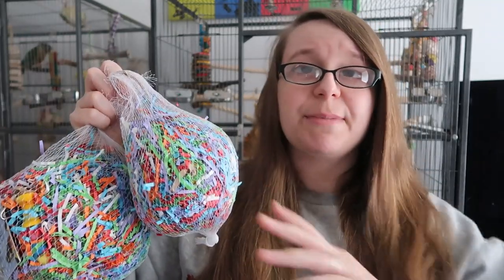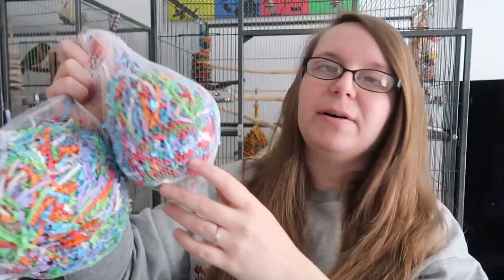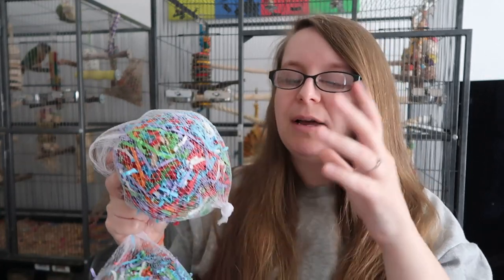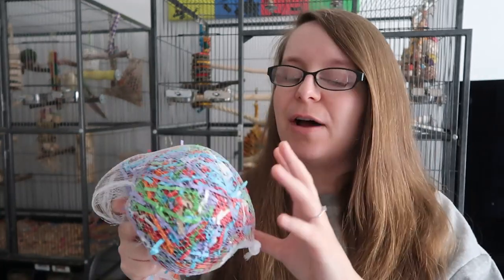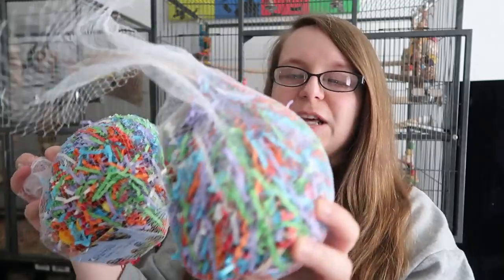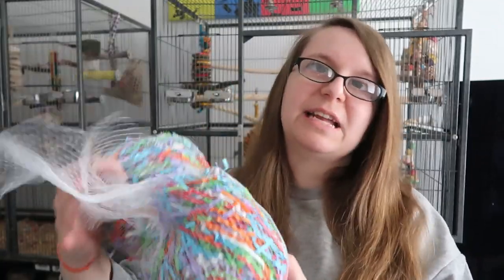I'm going to keep these two in the netting because the tissue paper goes absolutely everywhere, but these are Party Preener toys. It's essentially a giant rattan ball — like a wicker ball — stuffed with loads of crinkle paper. It's got a little string and a leather strap to hang it up. I think Olive and Chip and Fish are going to really enjoy these; when they come out of the netting they puff up and are a lot bigger.